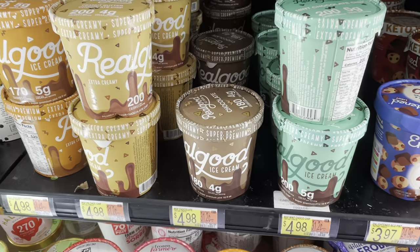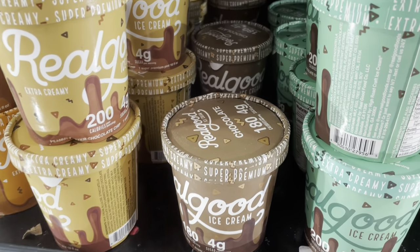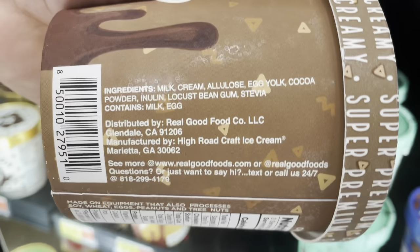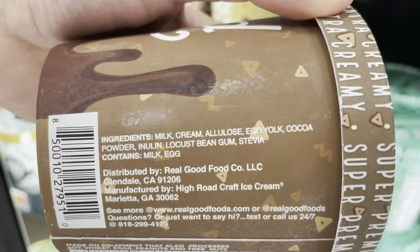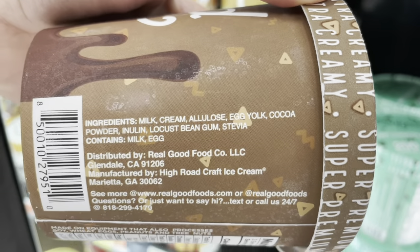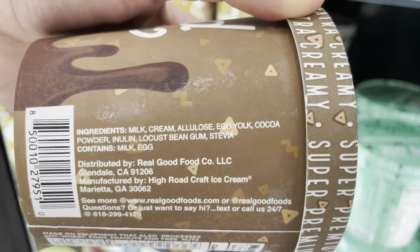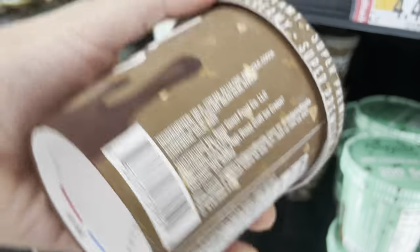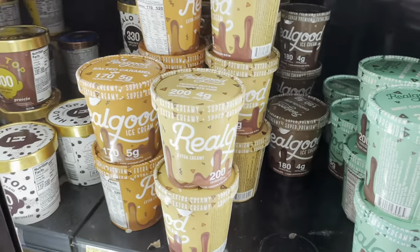This brand, Real Good, is actually pretty good as well. If we look at their ingredients in their chocolate one, they're pretty simple: milk, cream — and again, I wish it was organic, but still not bad considering we're looking at ice cream. Allulose, egg yolk, cocoa powder, inulin, and some stevia. So this is also a pretty good option. Looks like they have some different flavors as well.